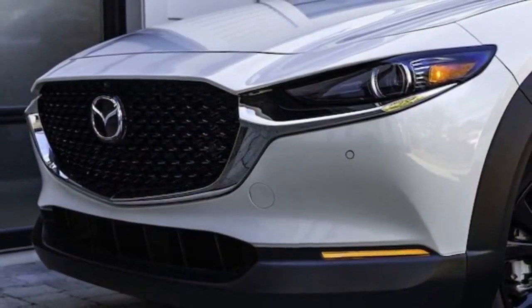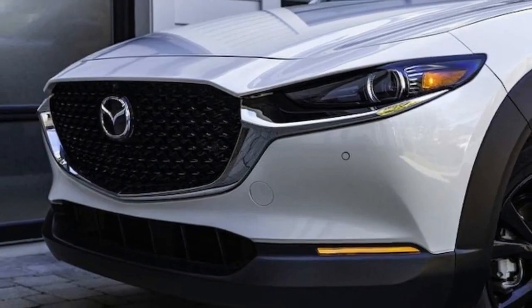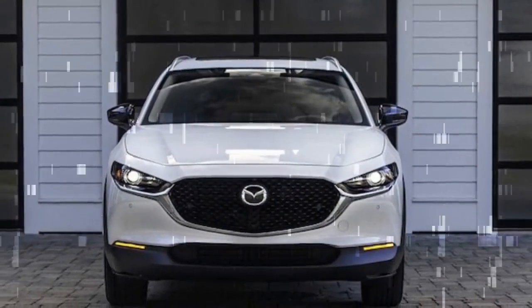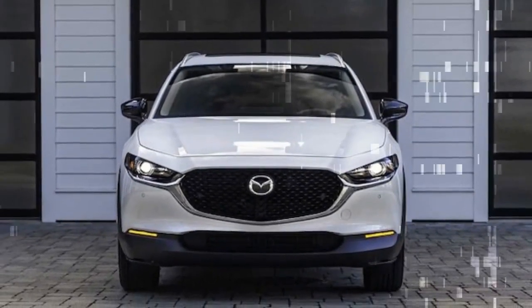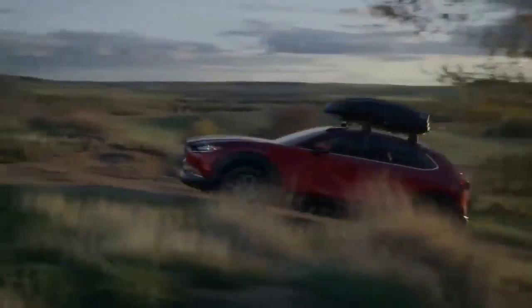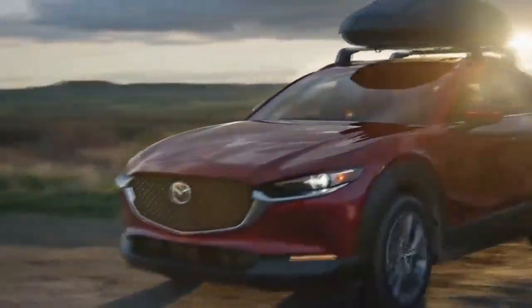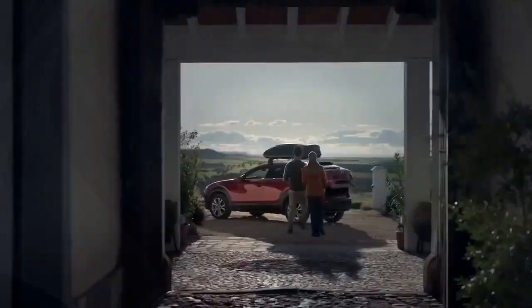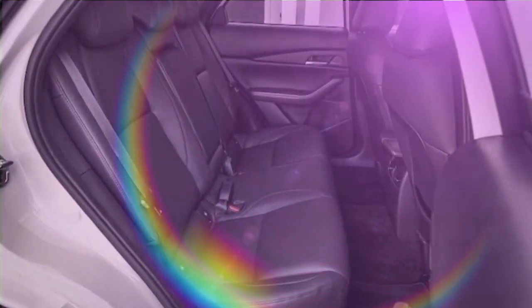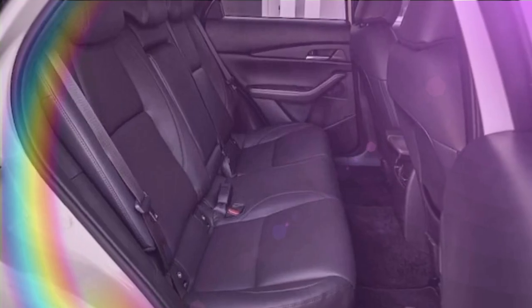The turbo model comes standard with the CX-30's available 250-hp, 2.5-liter turbocharged inline-four engine, replacing the 191-hp non-turbocharged 2.5-liter-four found in other versions. Additionally, it features the new 10.3-inch central display, a 360-degree parking camera, parking sensors, automated emergency braking front and rear, and Mazda's cruising and traffic support lane-keeping and adaptive cruise control bundle.